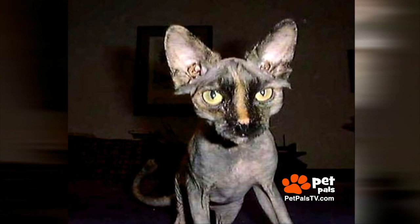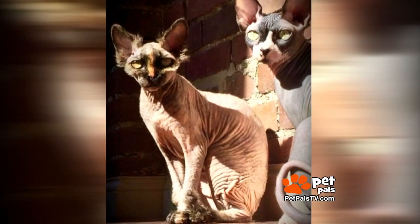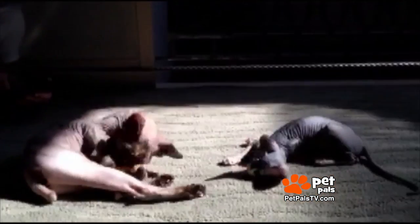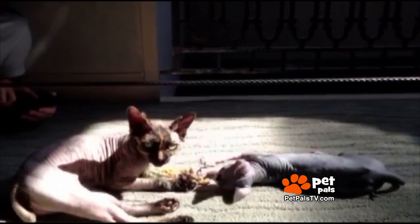Their first Sphinx cat, Singe, wasn't quite what they expected. She was supposed to lose all her kitten hair, but of course it was not true. So she had patches of hair, and we named her Singe because she looked like she'd been in a fire. And we loved her — she lived to be 13, and she was a great little cat.